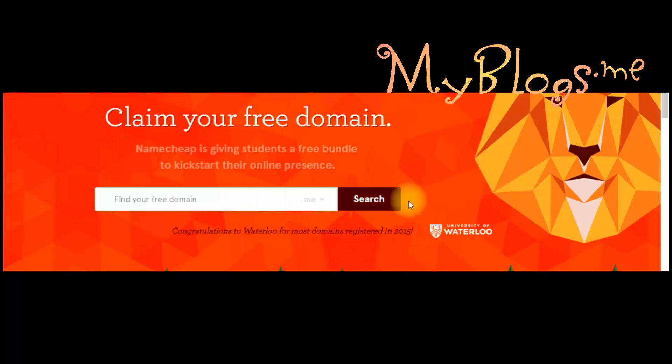If the domain name you enter is available, they will ask you to make an account, and that's it — you got your free domain.